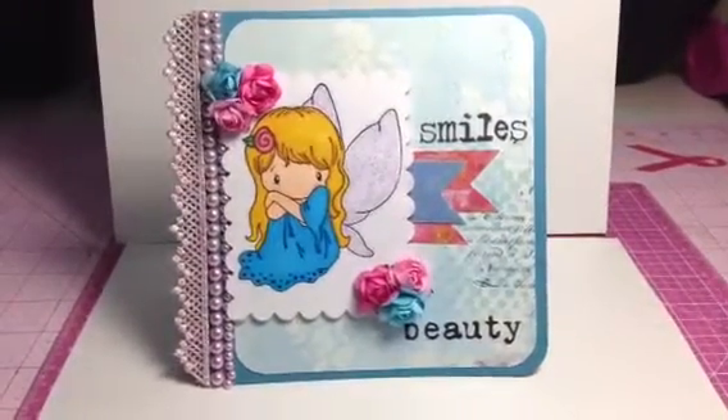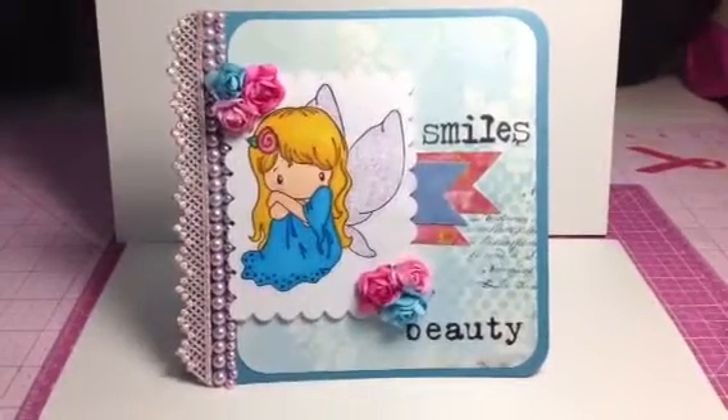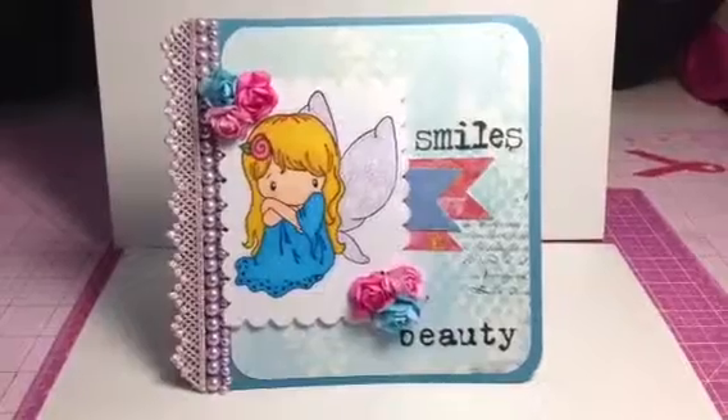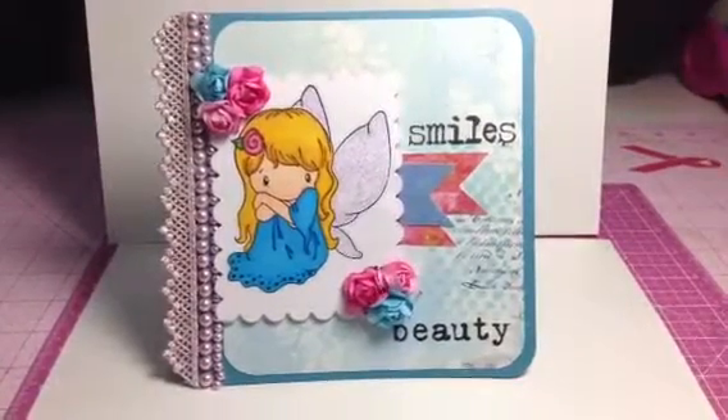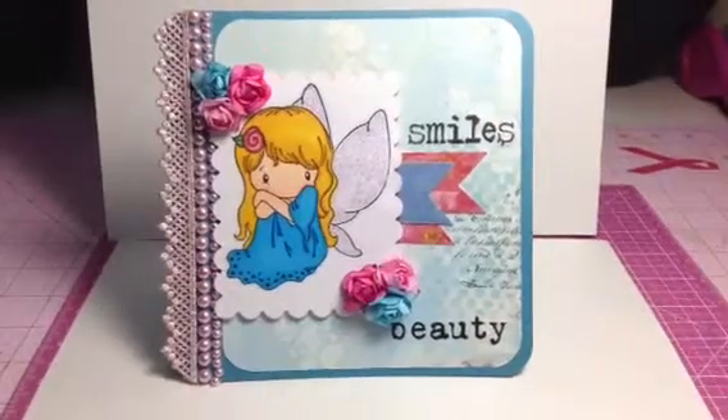Hi YouTube! Today I wanted to share a card that I made for Tina Kappa here on YouTube. Tina is hosting her very first giveaway — it's her 100 subbies giveaway — and she has a challenge over at her YouTube channel, so go check her out.